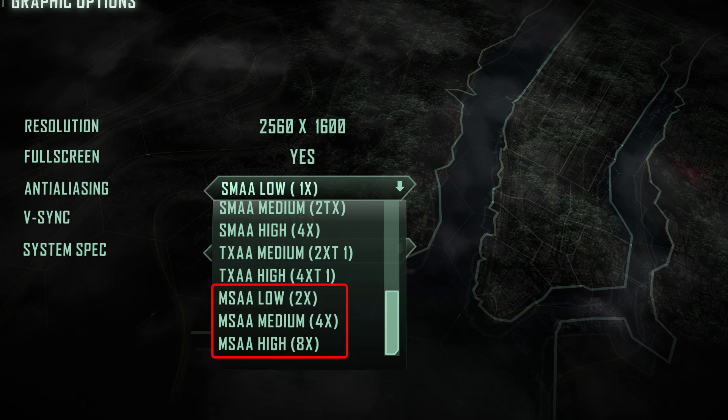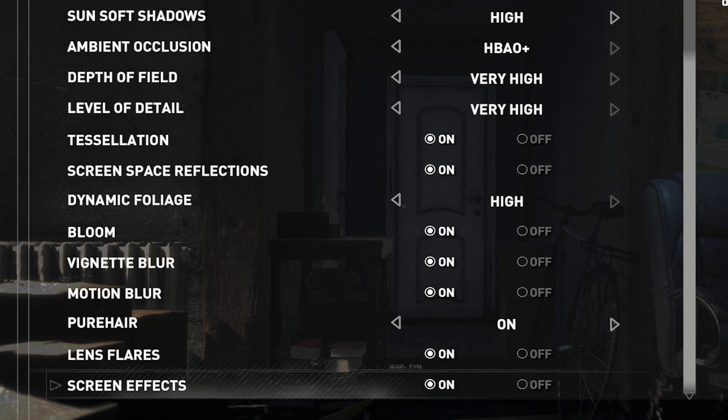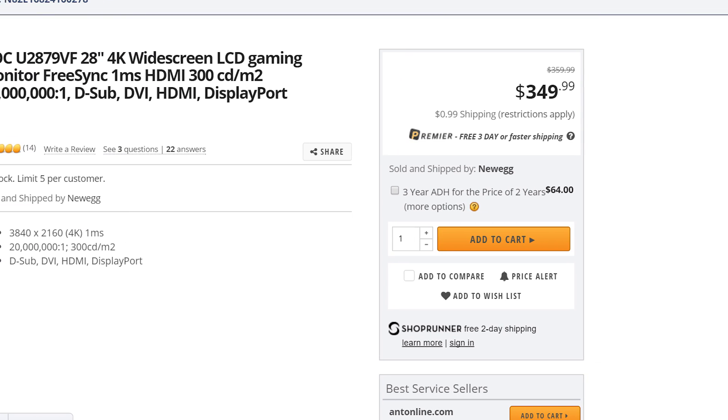Usually VRAM tends to matter more the higher the resolution your games are running at, making it especially important for multi-monitor setups, or if you're trying to run things with aggressive anti-aliasing or high-res texture settings, as these things require more stuff to be held in memory. And with games becoming ever more detailed and higher resolution monitors becoming more common and cheaper, quicker memory is also becoming more important.